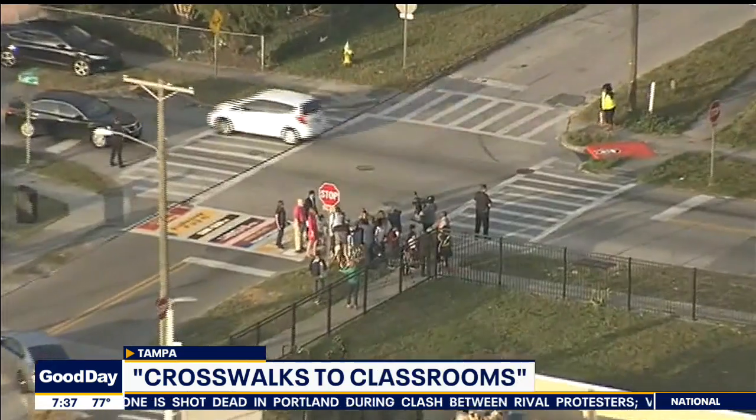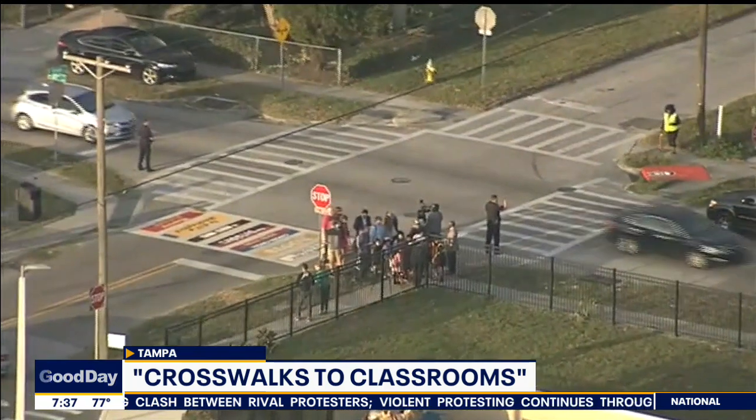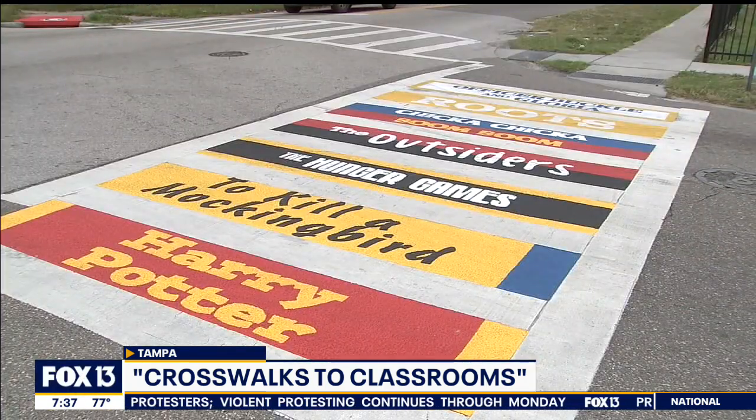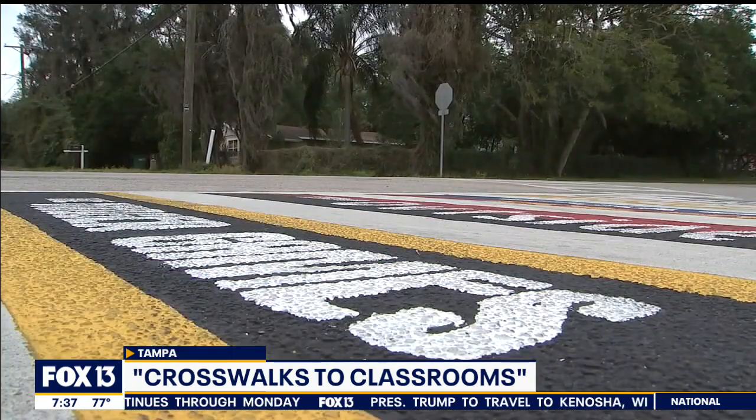Crosswalks to the Classroom — what's it all about? It's part of our Vision Zero initiative, where we're trying to bring pedestrian, vehicle, and bicycle fatalities down to zero in the city. We have way too many fatalities in our area. So what we came up with was a great way to get drivers' attention by painting crosswalks very colorfully, and also to give kids an exciting path into their school, especially on the first day of school.